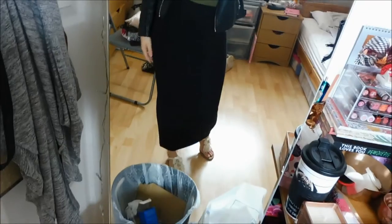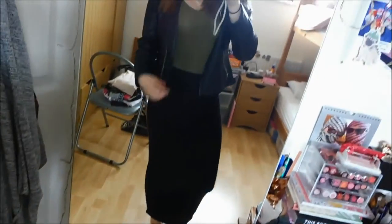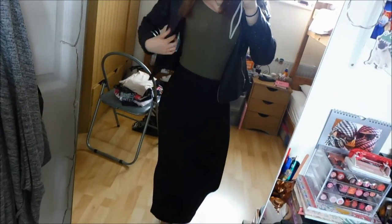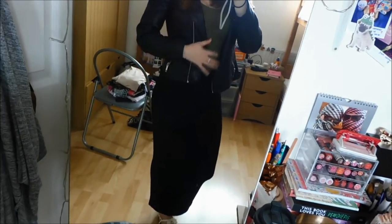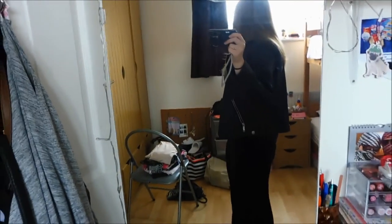I haven't been out the house in like three days because I only work two days a week so I thought I'd get out and do some shopping. But firstly I just wanted to show you my outfit. I'm wearing a skirt from Dorothy Perkins with a little slit at the bottom, shoes from Primark, a bodysuit from Miss Selfridge, a leather jacket from Dorothy Perkins, and my handbag is from Primark.